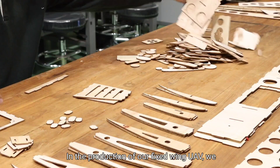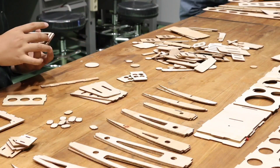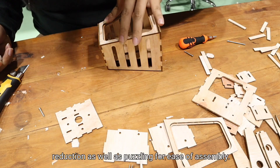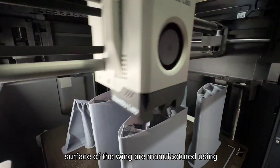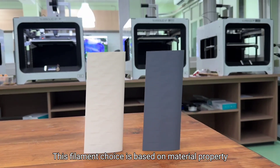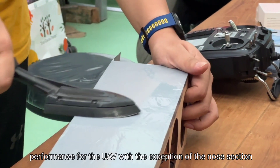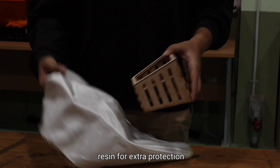In the production of our fixed-wing UAV, we mainly use 3mm plywood as our material. Laser cutting is used to transfer the design onto the plywood, and the finished parts are assembled using ethyl cyanoacrylate glue. The part designs feature holes for weight reduction and puzzling for ease of assembly. The leading edge, trailing edge, and control surfaces of the wing are manufactured using 3D printing with PETG filament, chosen based on material property analysis and testing between different filament materials.